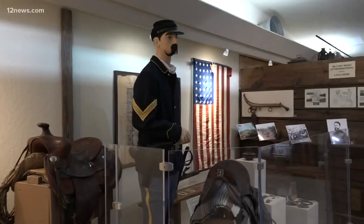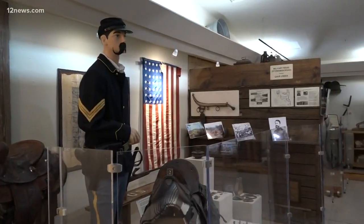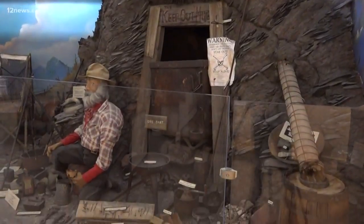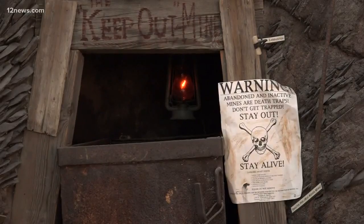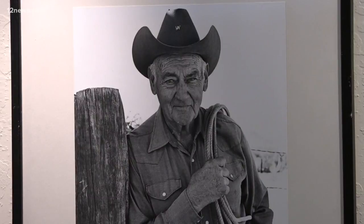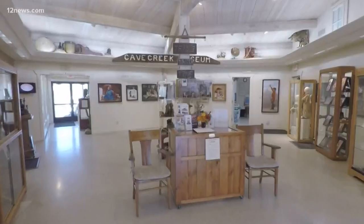The pioneer wing takes you back to the 1800s, to the time of the Apache Wars, to the gold mining boom when prospectors first arrived seeking an interest in what was being pulled out of the nearby mountains, and when cattle ranchers ruled the land.